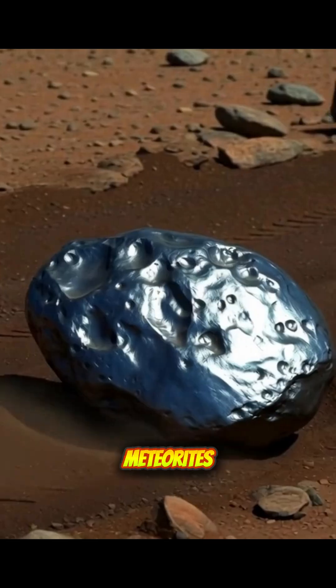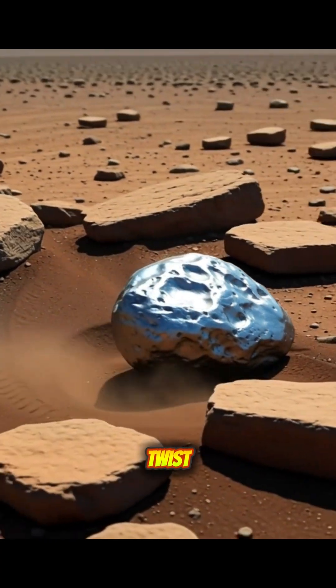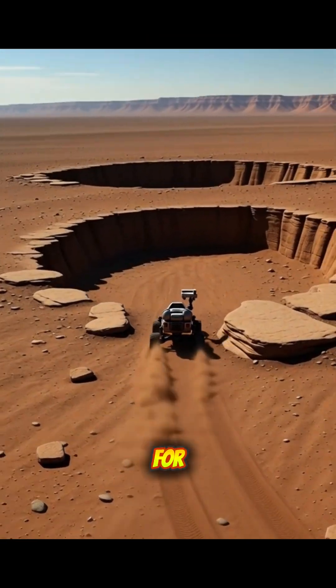Other rovers have found meteorites before, but this is Perseverance's first. And the twist? As cool as this alien visitor is, it's actually a distraction from the rover's real mission — looking for ancient life.